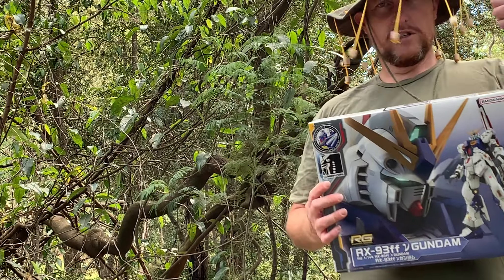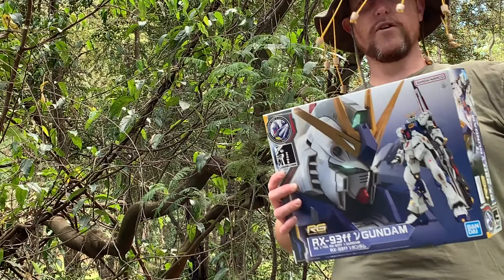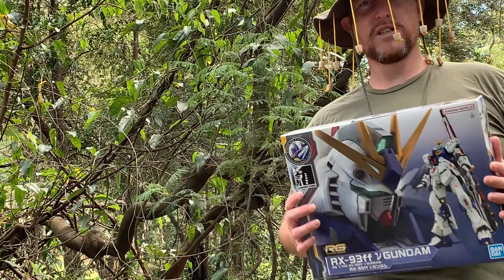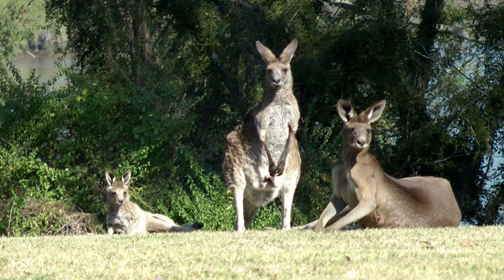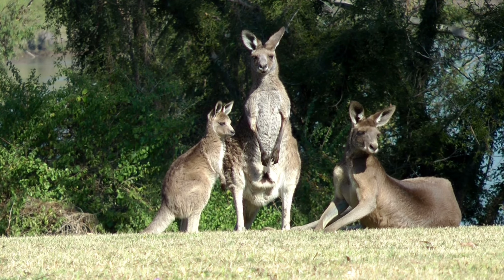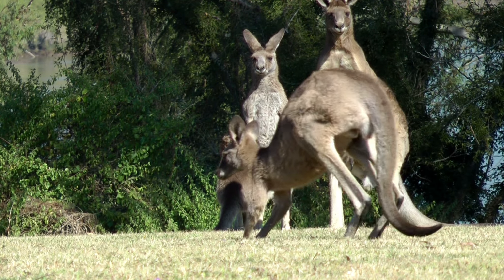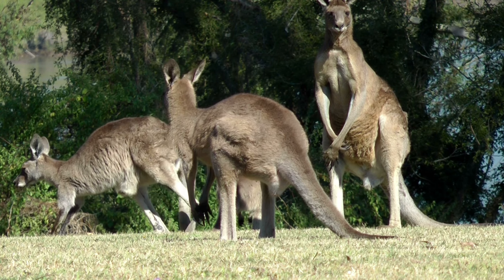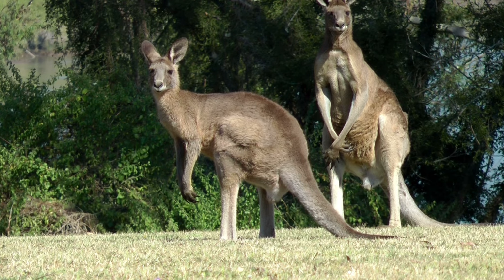So subscribe, like, comment on the video — all be done by random generator — but feel free to leave a comment of anything you like, and I'll see you after Christmas at my next review. Bye-bye!